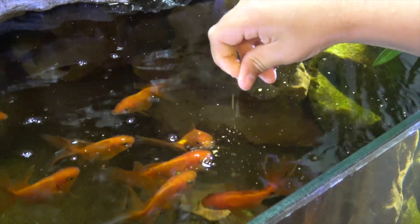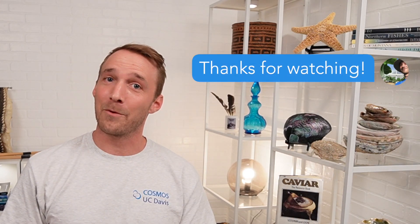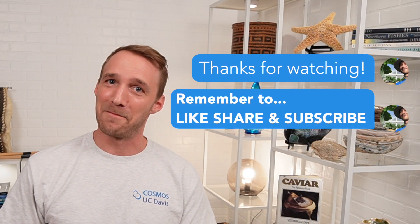Start small, learn, improve, grow incrementally. My first aquaponics system was in a 10-gallon aquarium. For UC Davis Aquaculture, I'm Nathan Kaufman. See you next time.